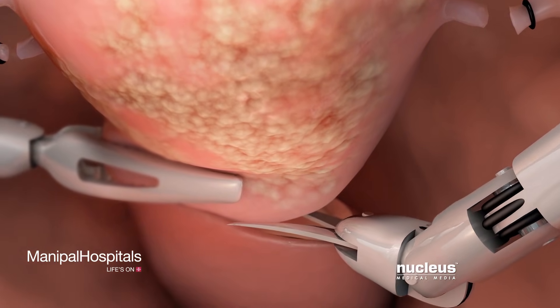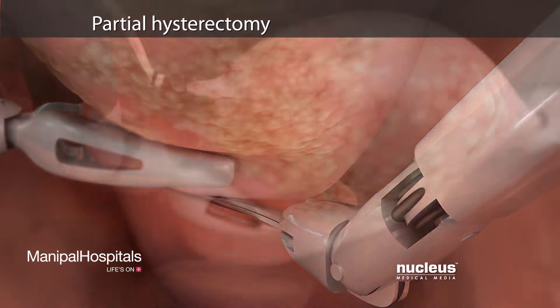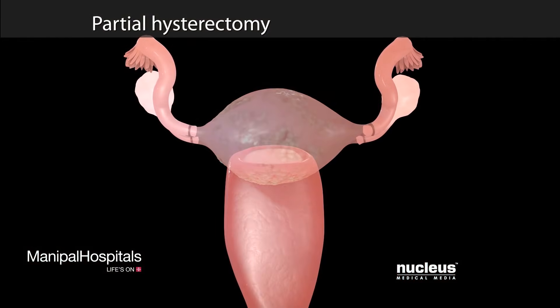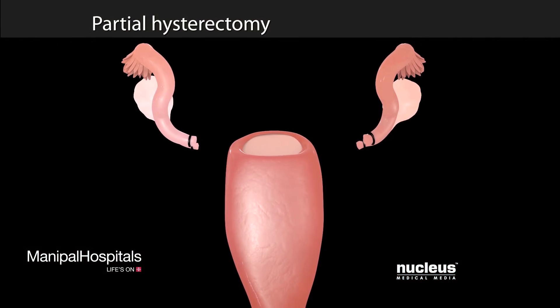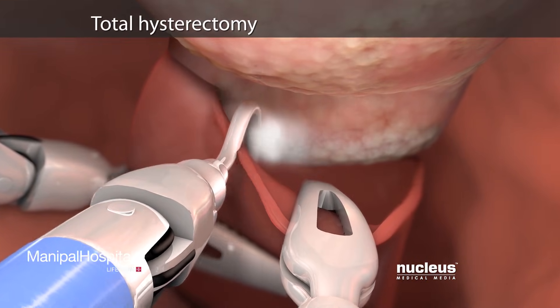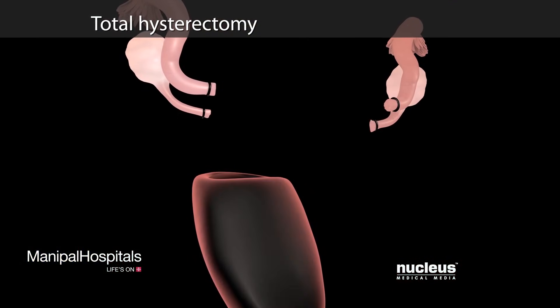Depending on your condition, you may have a partial hysterectomy, in which your surgeon will remove your uterus. If you have a total hysterectomy, your surgeon will remove your cervix along with your uterus.